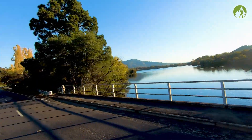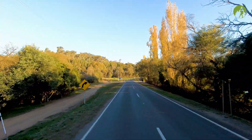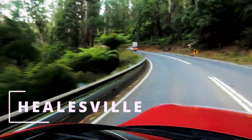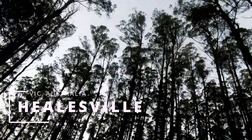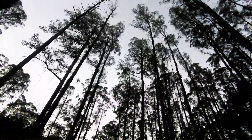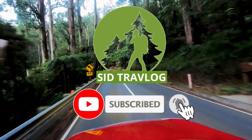Amongst the beauties, color and purity of nature — until we meet again, keep safe, stay healthy and keep watching Sid Travelok. For more travel videos like this, don't forget to subscribe to my channel. Bye.